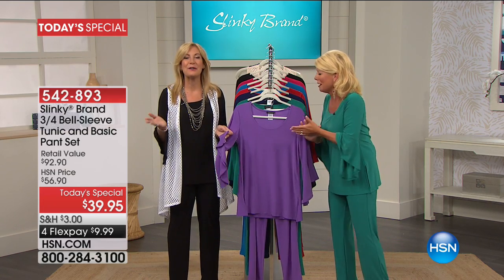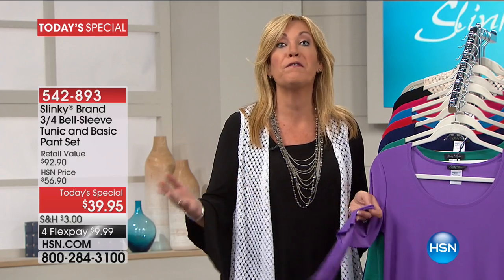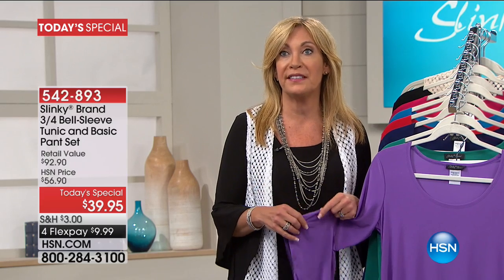So thrilled that all of you are loving it and that you're picking up two, three, four, five colors in the Today's Special. The value for each piece when you get the two-piece set is under $20 a piece.